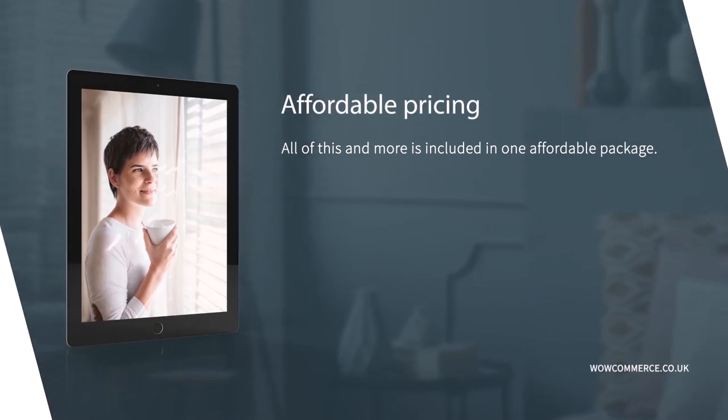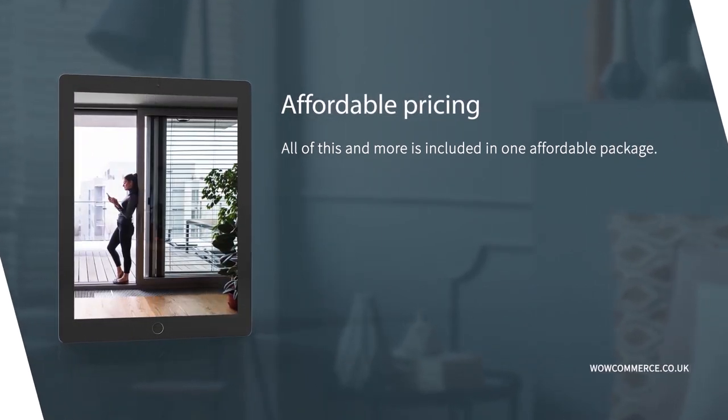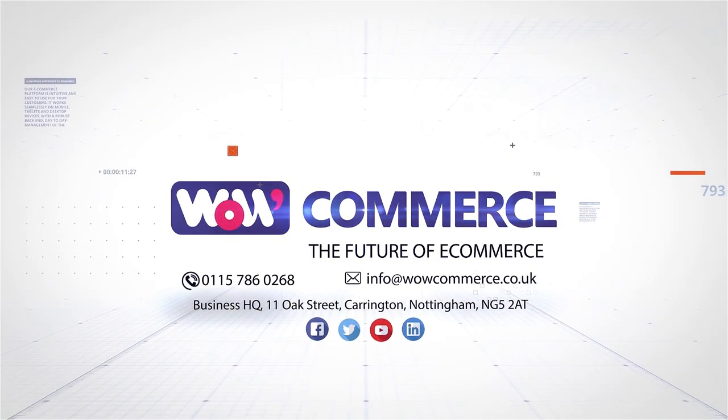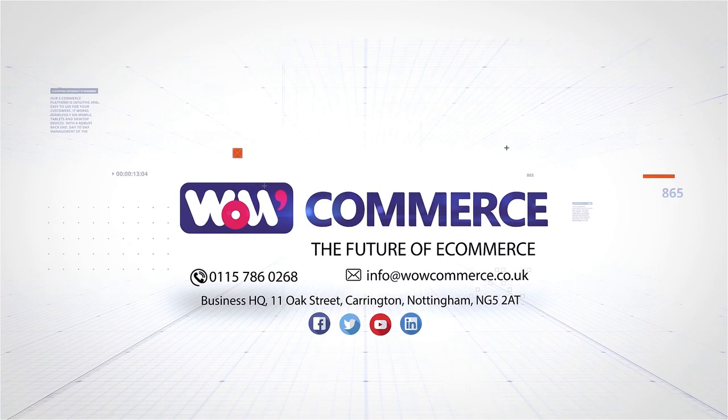All of this and more is included in one affordable package. So, what are you waiting for? Contact WellCommerce today to arrange an online demonstration and see how your business can grow online.